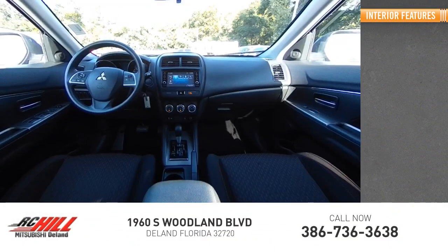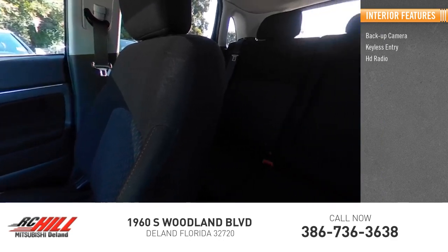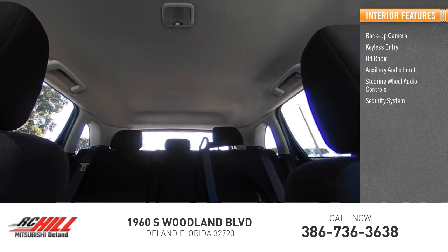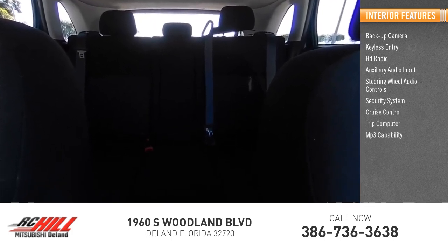Inside you'll find backup camera, keyless entry, HD radio, auxiliary audio input, steering wheel audio controls, security system, cruise control, trip computer, MP3 capability, and child safety locks.